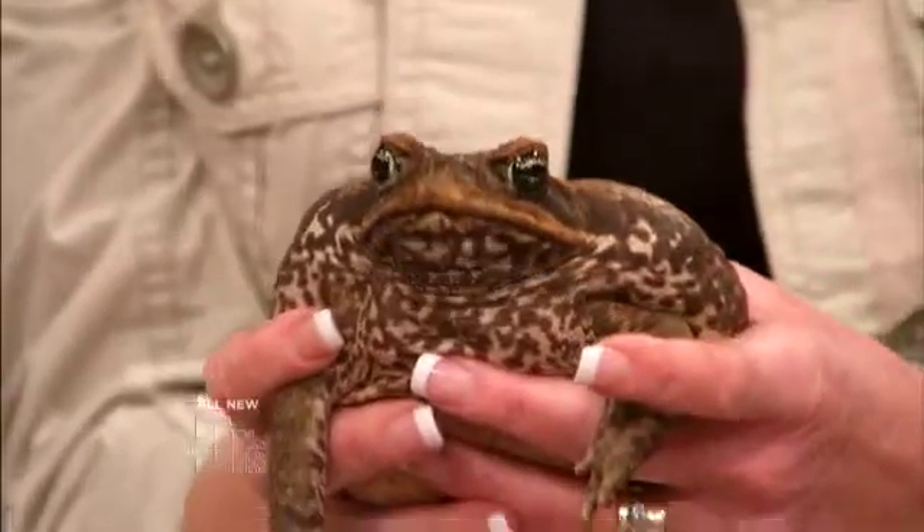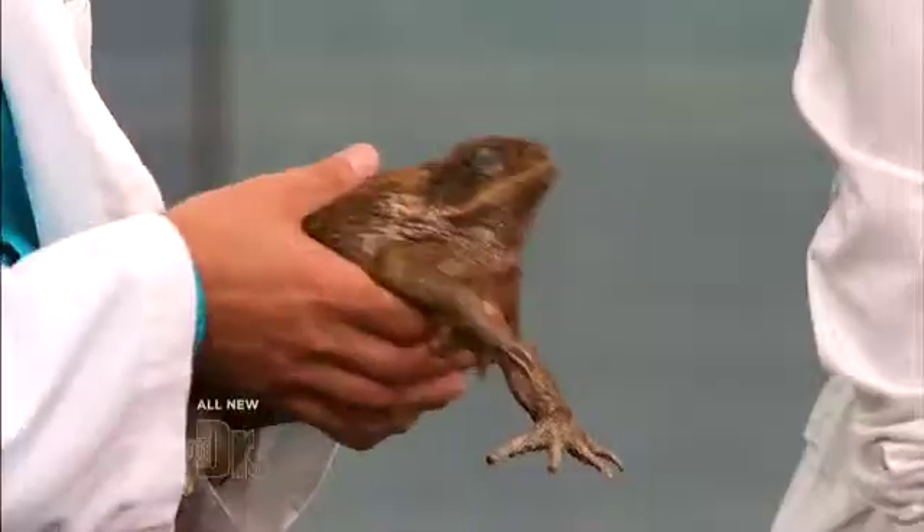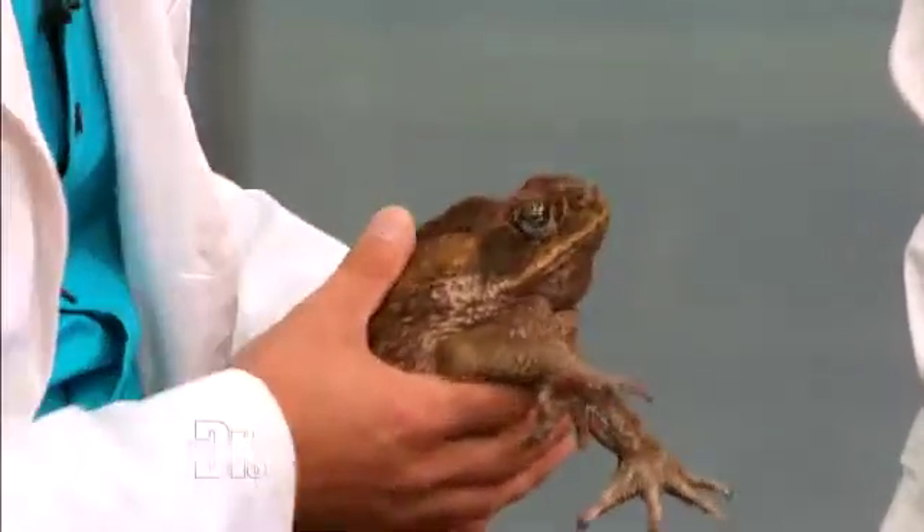Hopefully one takeaway that people will get from watching this show is that treatments, medicines, and pharmaceuticals — so many of these things come from nature, from plants and animals. The irony is that most of these future discoveries, we haven't even scratched the surface. And it is worrisome when you start to talk about endangered species, because we do have a lot to learn from these animals that can potentially protect us.